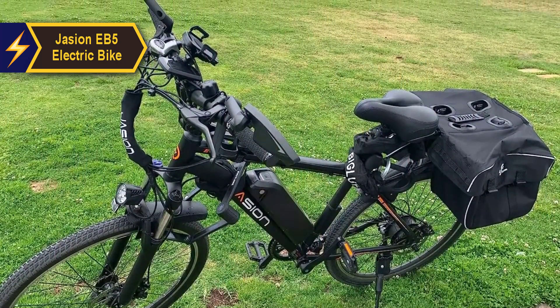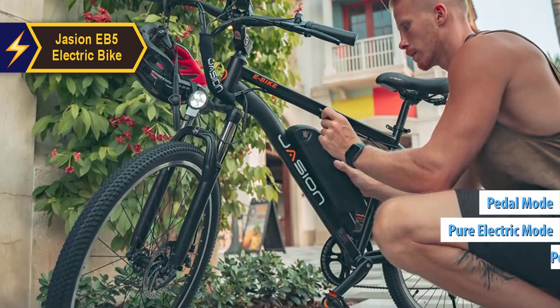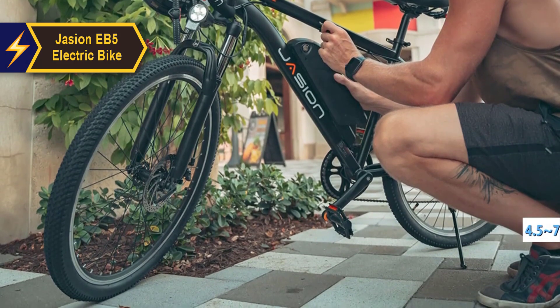The EB-5 offers four different operating modes: PAS mode for pedal assist, pure electric mode, normal pedaling like any typical bike, and boost mode. In boost mode, the e-bike moves at a speed of 4.5 to 7.5 kilometers per hour, depending on the road conditions.